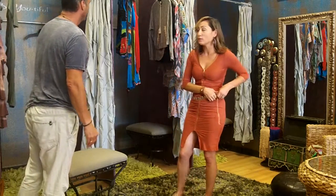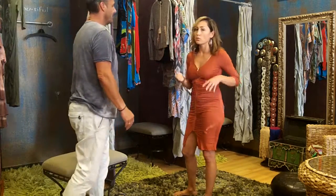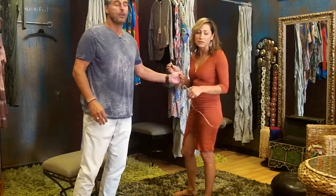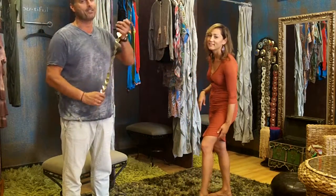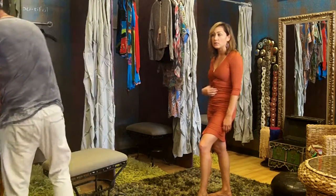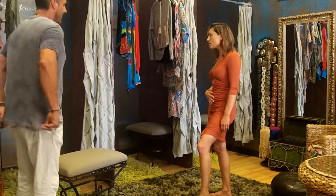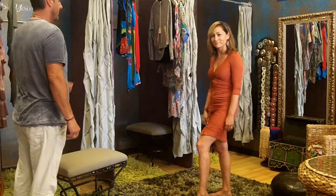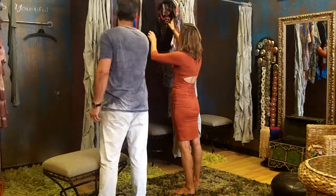We're doing this video before we've priced everything, so I'm going to give you roundabout prices. We've been very busy getting the store ready for the grand opening next Tuesday. I want to say this dress is going to be $49 — worst case scenario it'll be $39. Best case scenario for you.